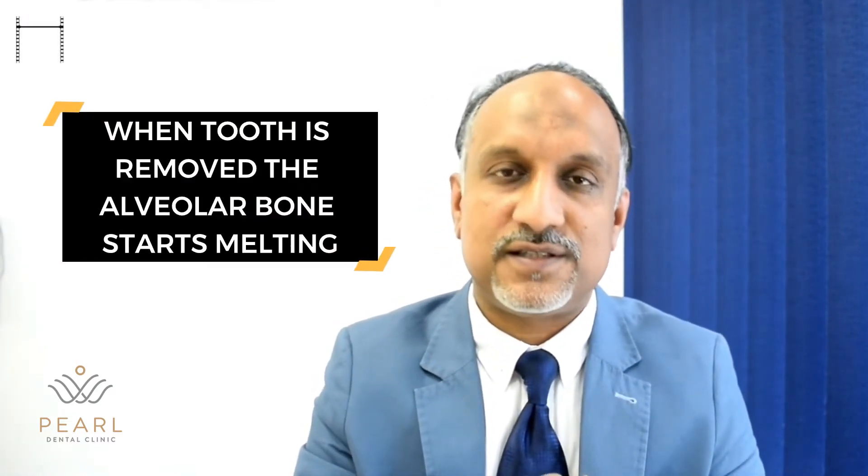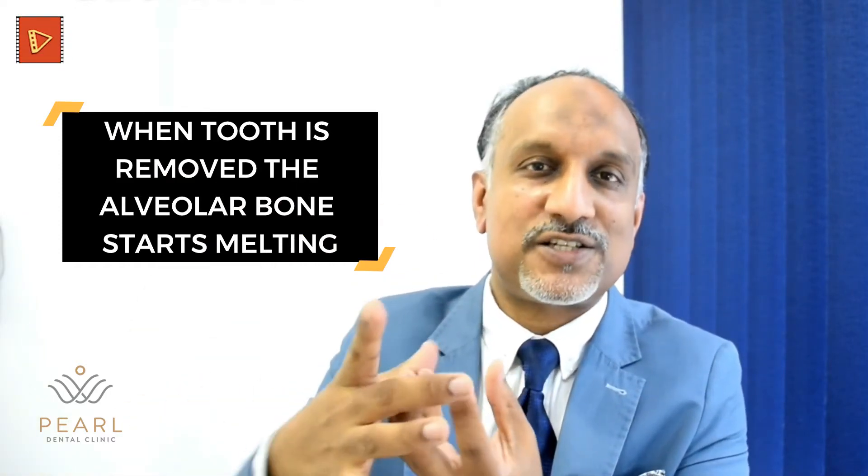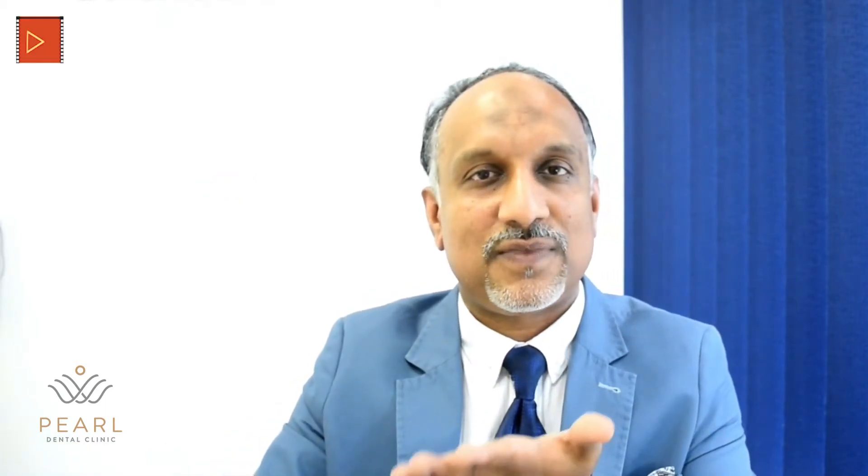But recent research has proven that statement is only partially correct. Because when the tooth is removed, the tooth-holding stretch of the alveolar bone will start melting away. In the first year itself, 25% of the alveolar bone is lost, and this continues in the preceding years.